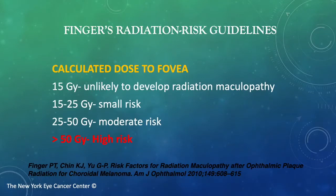Here we see FINGER's radiation risk guidelines. These guidelines were developed from research I performed at the New York Eye Cancer Center, as published in the American Journal of Ophthalmology. Doses less than 15 gray to the fovea carry a low risk and are unlikely to be associated with radiation maculopathy. Doses greater than 50 gray carry high risk, and almost all those patients will have that side effect.